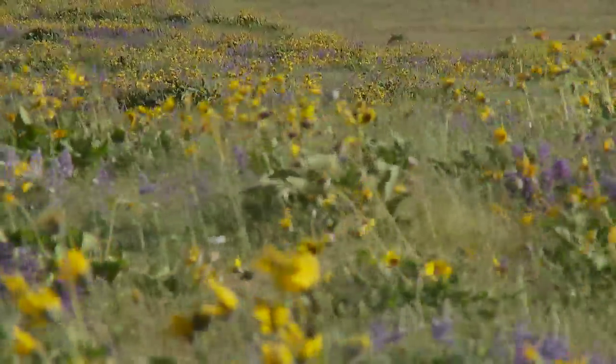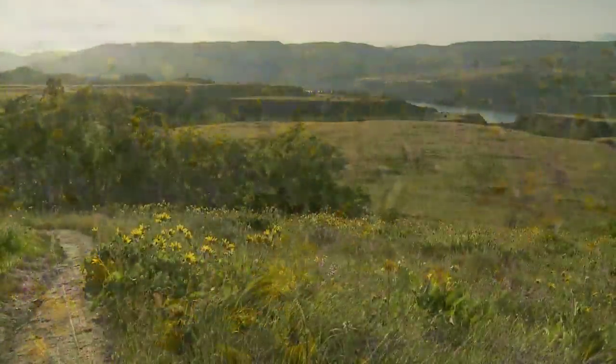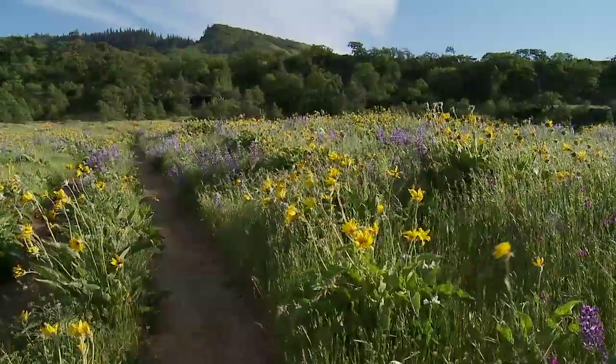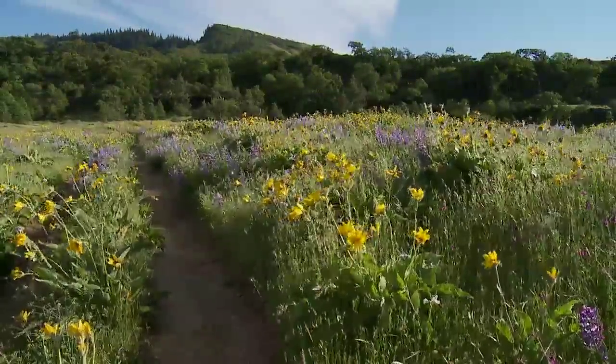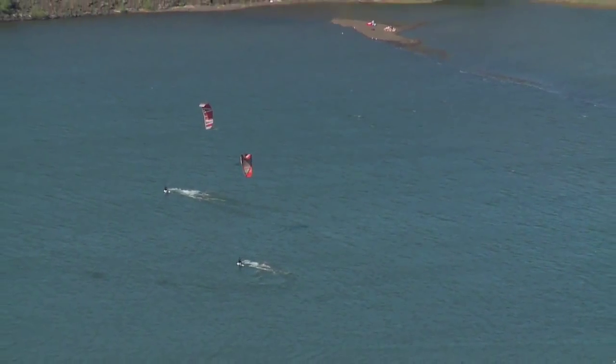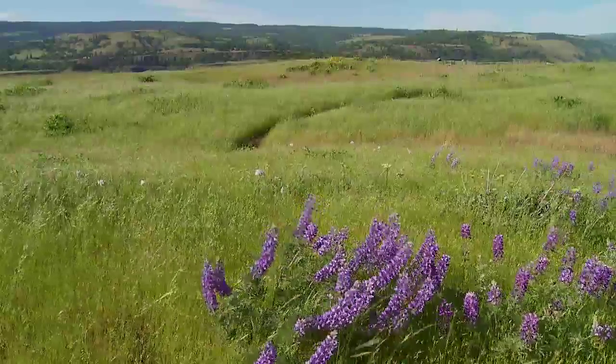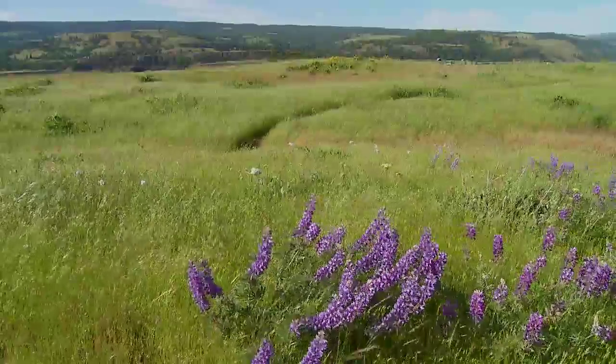Photographer Steve Terrell calls the Tom McCall Preserve a slice of heaven on earth that anyone can visit anytime. He says you almost feel like you're the only person out here. Despite a windy challenge that makes the kite boarding crowd smile, Terrell admits it's not easy for the still shot crowd, yet he can't help but admire the beauty of a windswept plain.